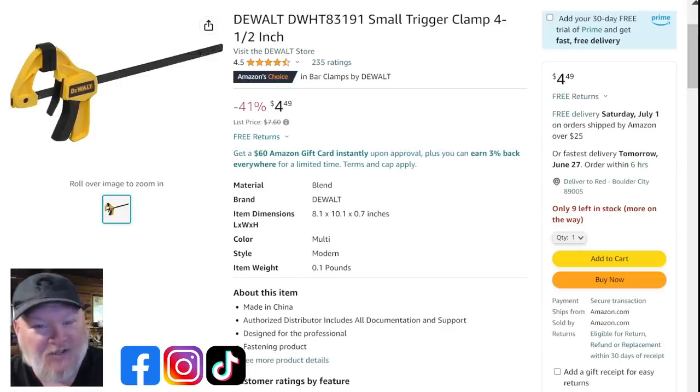Last one at Amazon: look at this deal — under $5, specifically $4.49 for a DeWalt trigger clamp, 4.5-inch. It's a small one, but you need small clamps at times. DeWalt makes good clamps, and for $4.50 that is a great solid clamp.